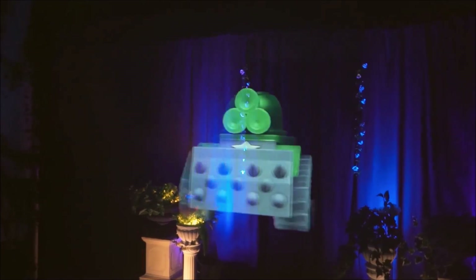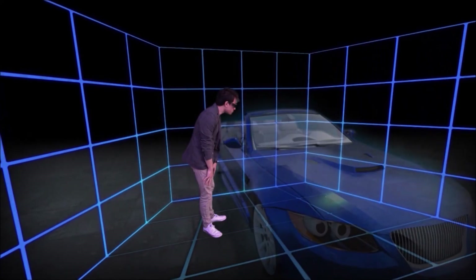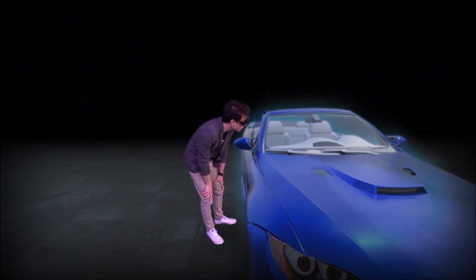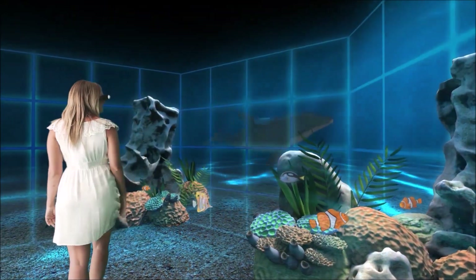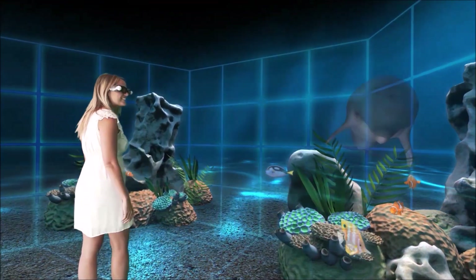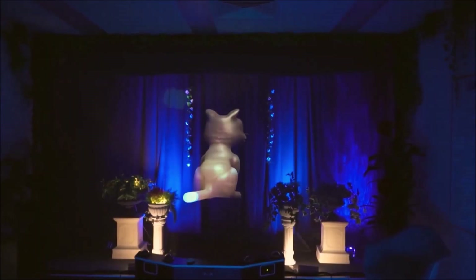Axiom Holographics was making many true hologram devices that actually use computers to project real holograms you can walk around and see from different angles. But we moved into also doing stage holograms because we realized there were a lot of new things we could invent and add to this field that no one else had done yet.